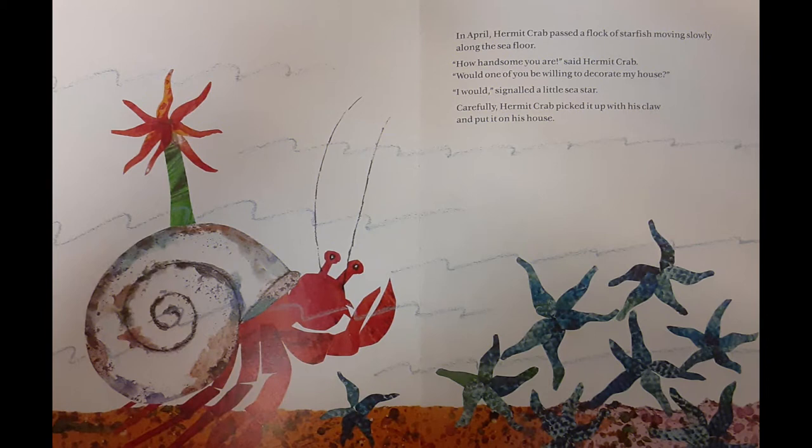In April, Hermit Crab passed a flock of starfish moving slowly along the sea floor. How handsome you are, said Hermit Crab. Would one of you be willing to decorate my house? I would, signaled a little sea star. Carefully, Hermit Crab picked it up with his claw and put it on his house.